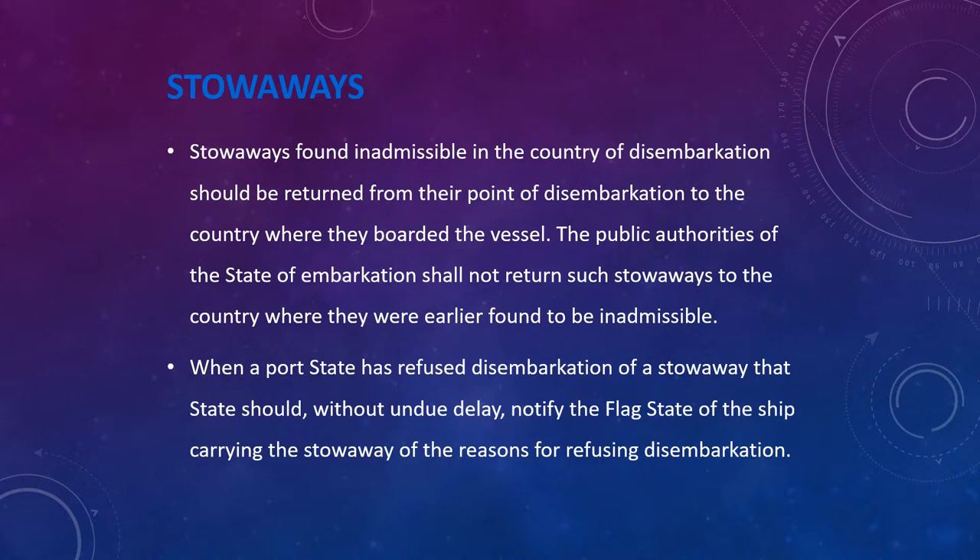Stowaways found inadmissible in the country of disembarkation should be returned to the country where they boarded the vessel. The public authorities of the state of embarkation shall not return such stowaways to the country where they were earlier found to be inadmissible. When a port state has refused disembarkation, it should without undue delay notify the flag state of the reasons. A major challenge is that most stowaways carry no identification documents or passports, making it very difficult to relate them to a country, as every country will refuse to accept stowaways once the ship has departed the port.